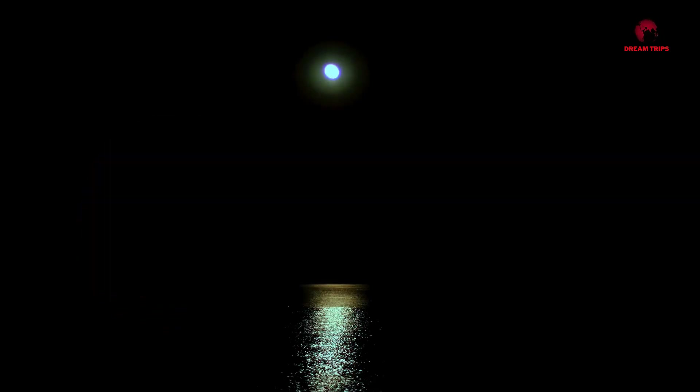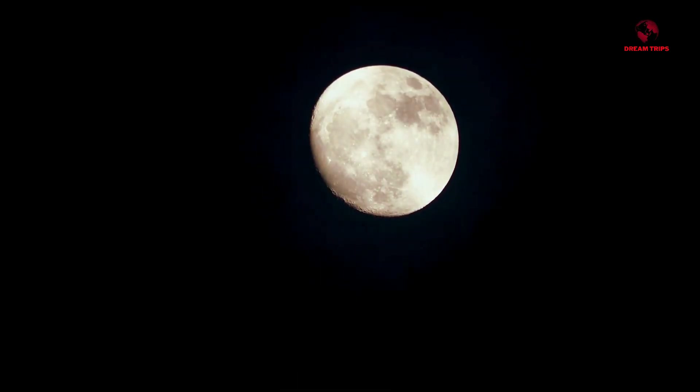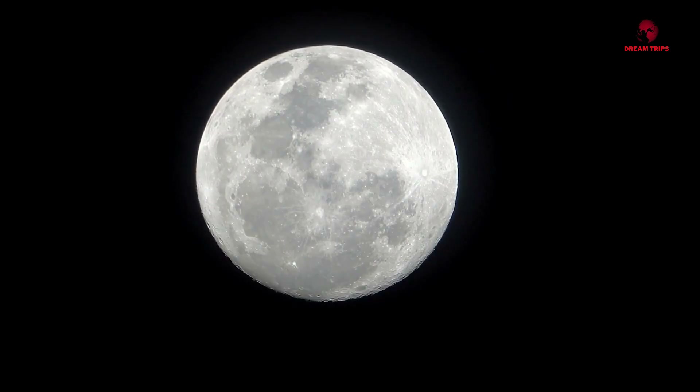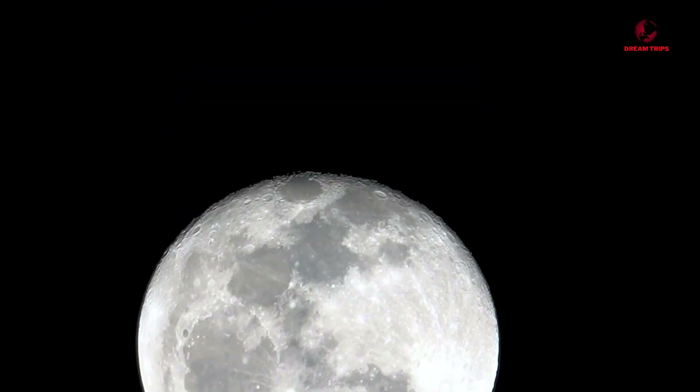But the dust isn't all bad news. In fact, it holds some fascinating scientific potential. For instance, it could provide key insights into the moon's geological history, opening doors to understanding the early solar system. Plus, there's even talk of utilizing this lunar dust, using it as a raw material for building structures on the moon. Imagine that — buildings made of moon dust. So while it might be a challenge, this dusty secret of the moon also holds promise. It's a reminder that even the seemingly barren and inhospitable landscapes of our universe can be rich with potential.